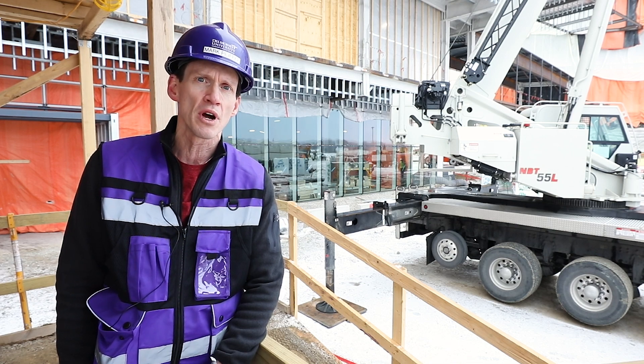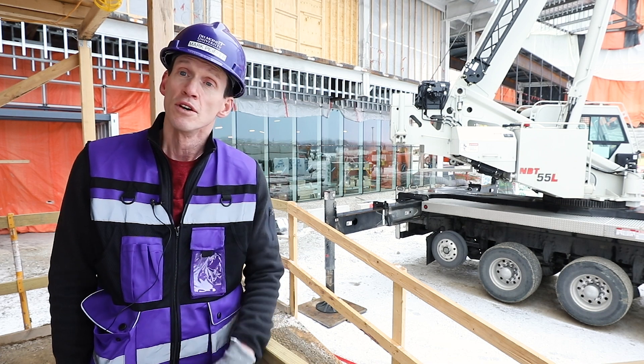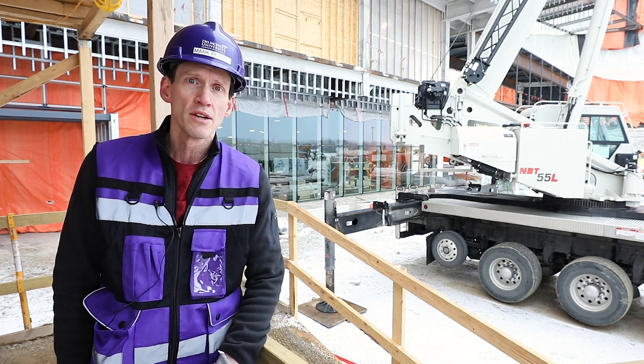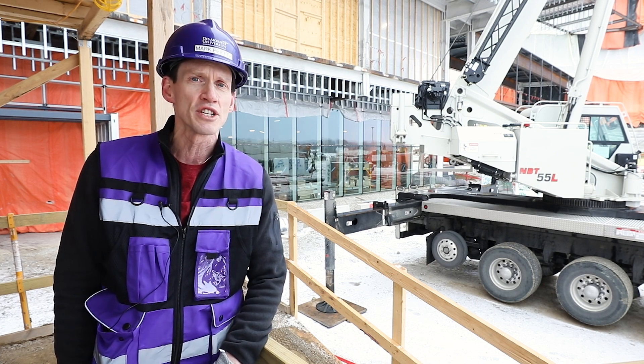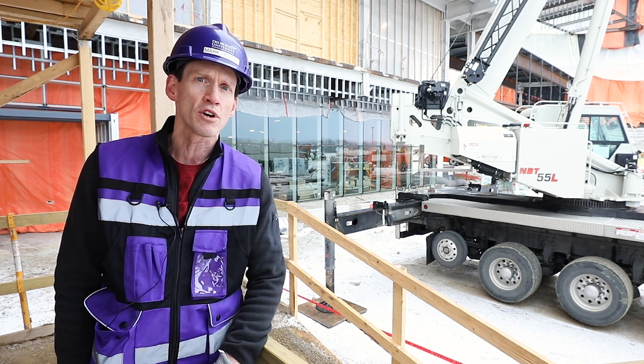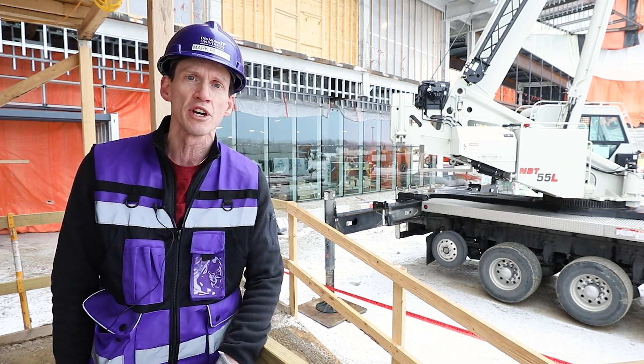As you can see behind me, we've made some nice progress on the advancement and innovation buildings. Steel erection is complete. We're continuing concrete pours even though we've had a little snow this morning. You can see the temporary walls are up to keep our workers warm inside, and we've even got some permanent glass walls in place behind me.